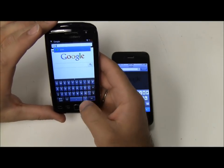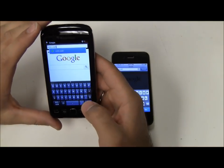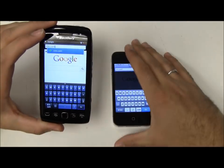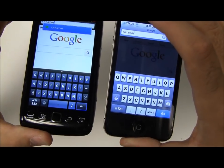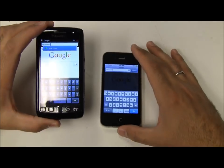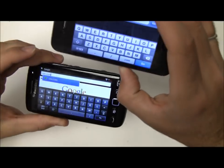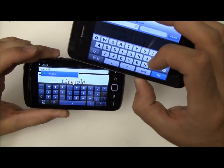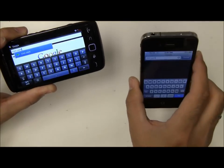One thing I've noticed from quite a bit of use with both phones is that the keyboard on the new Torch is not as easy to use. Looking at the buttons, the buttons on the iPhone 4 are bigger, so it is a little bit easier to type on. Both phones can do the side landscape flip, which makes the keys bigger, but the iPhone still has slightly bigger, more precise buttons for typing in that orientation as well.